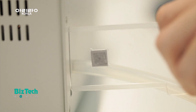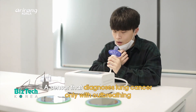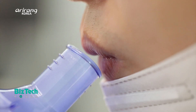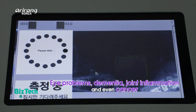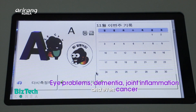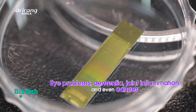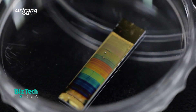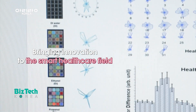The research team has recently developed a sensor that can diagnose lung cancer early only with people's out-breathing. By improving the current system which enables the diagnosis of eye problems like eye inflammation and cataracts, dementia and joint inflammation, it has become possible to diagnose cancer. It is expected to bring innovation to the smart healthcare field.